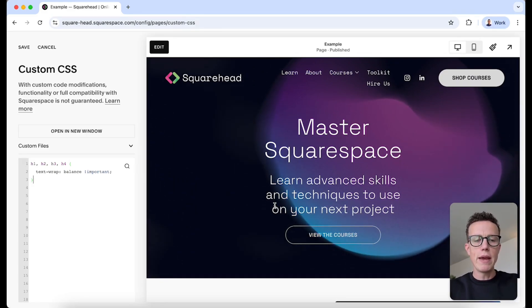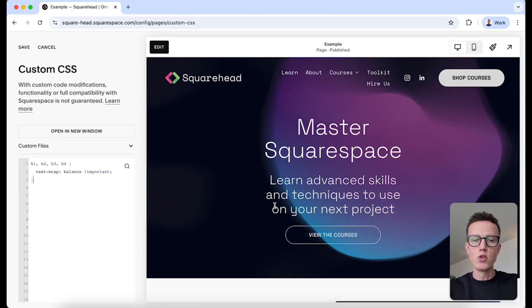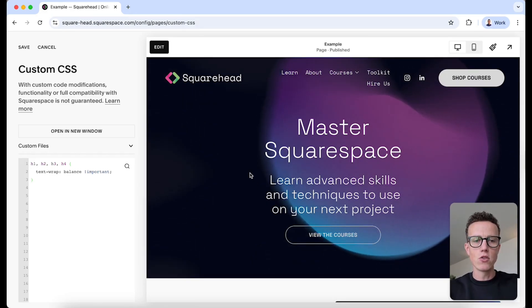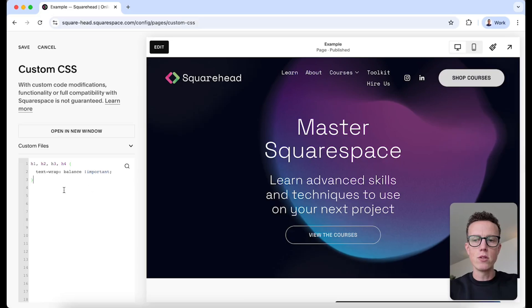By adding text-wrap: balance, we're telling the browser to make the text wrap more evenly. That way, instead of having one really long line and then one short, awkward line underneath, it tries to balance the text across the lines. It just makes the headers look neater without us having to manually add those line breaks.